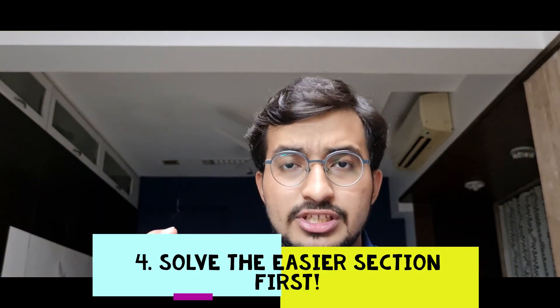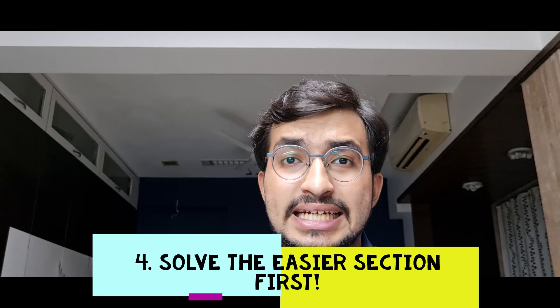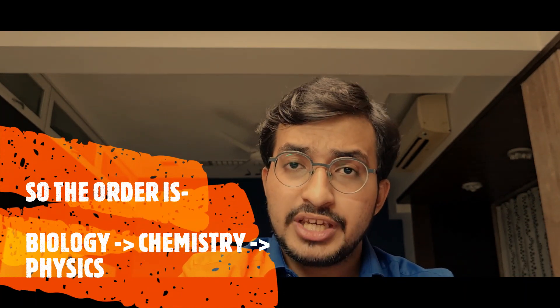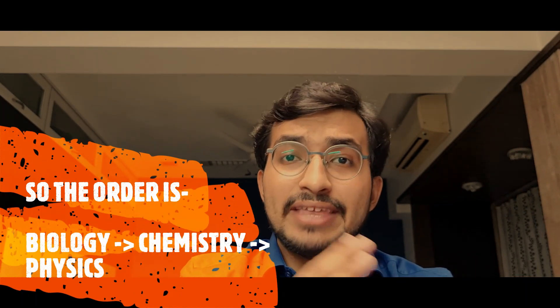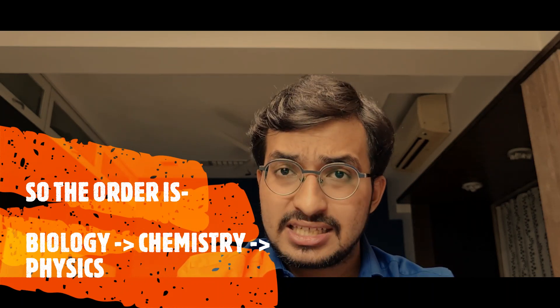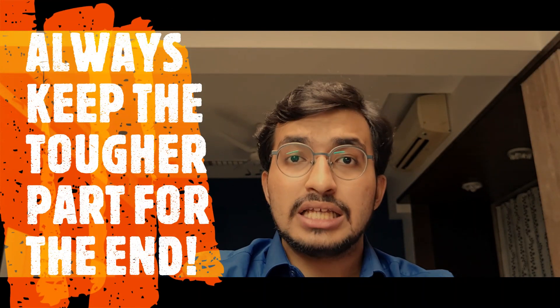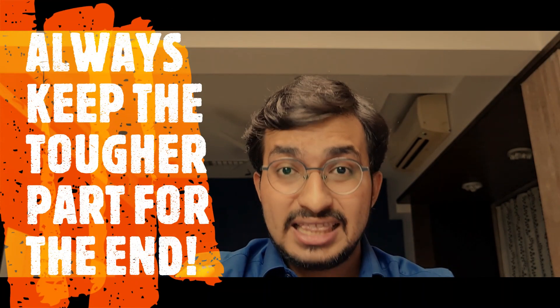Point number 4: solve the easier section of the question paper first. For example, in the NEET UG examination, we have physics, chemistry, and biology. The first section to be solved is biology, because in biology either you know the answer or you don't — it's not like you have to think out of the box. Start with biology, finish those questions first, then go to chemistry, and keep physics for last, because physics requires solving, thinking, applying formulae to get the answers. Keep the toughest part of the question paper for the end.